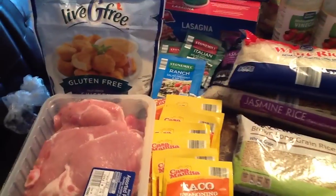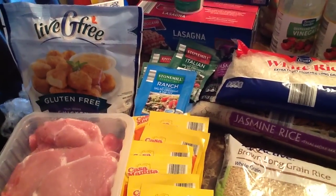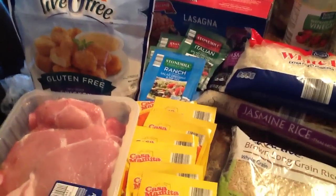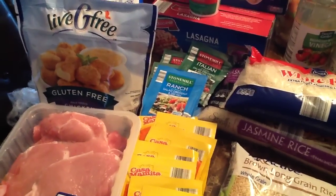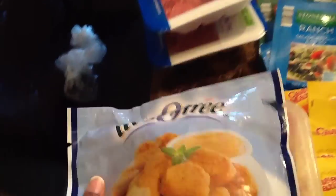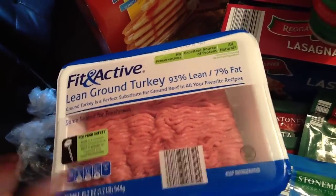Okay so this is my haul and I'll start over here. I only have a little of the meat out — my son so graciously helped me and he put the meat up before he knew I was doing a video. So don't worry, it's pretty much the standard meats that I get when I go to Aldi. But here I have some pork chops, some gluten free chicken nuggets, and some ground turkey.